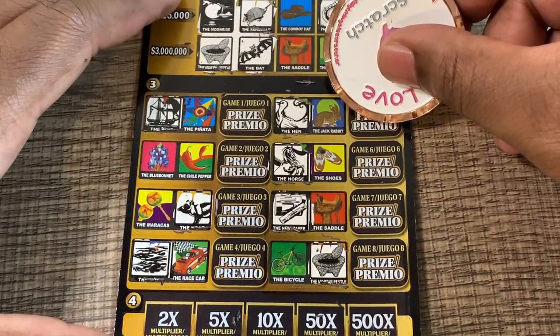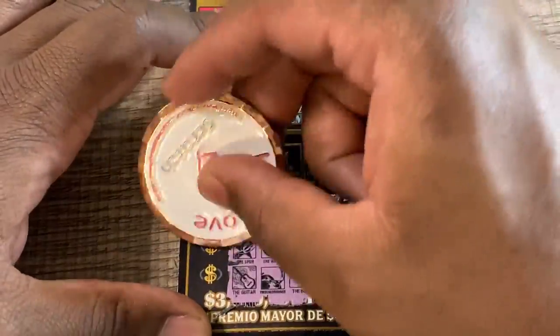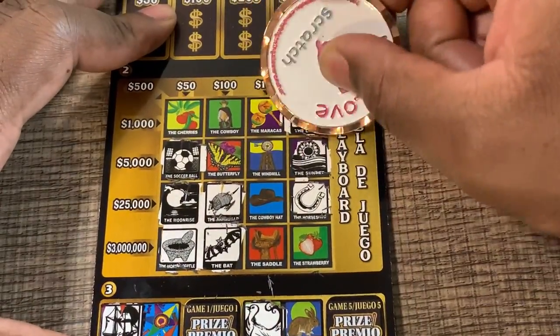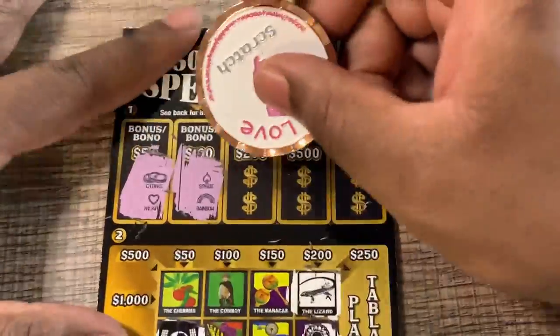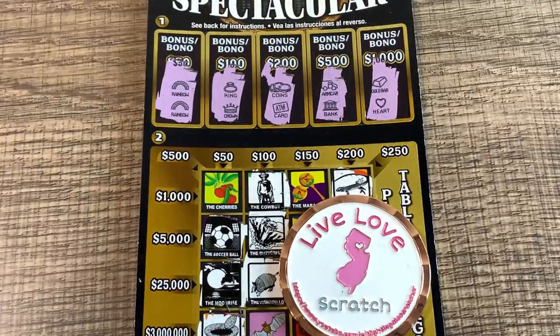Last six symbols: a rattlesnake, a spur, and a guitar — none of those. Last three: cactus, bluebonnet, and a lizard — no win at the bottom, no win at the top. Gotta come down to the bonus — coins, heart, spade, rainbow, sun, flag, moon, airplane, a thousand, wishbone, armored card — no luck on ticket number nine. So we only got one win out of three, but it was a hundred dollar win — two-thirds of our money back. It's a fun ticket to play. Thanks for watching, catch you on the next video!